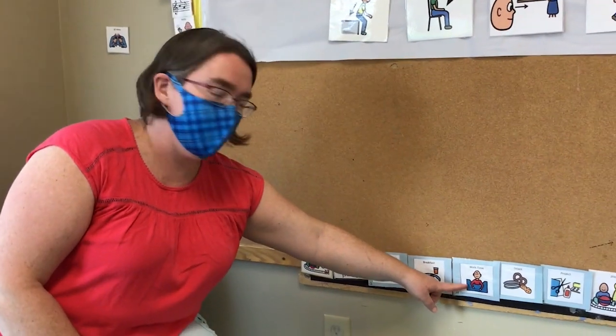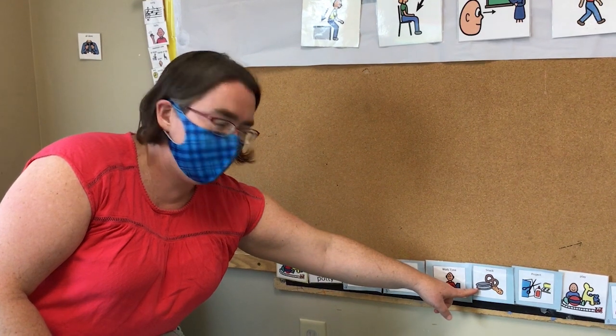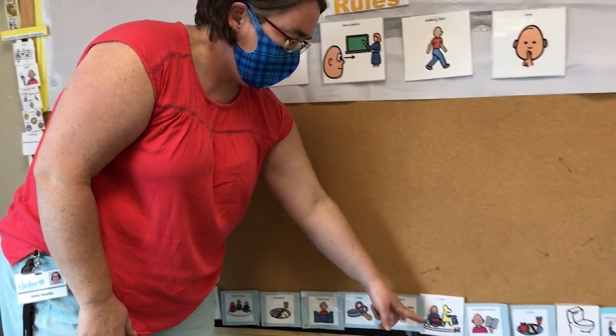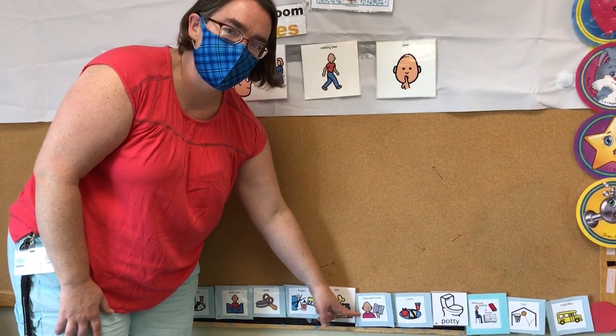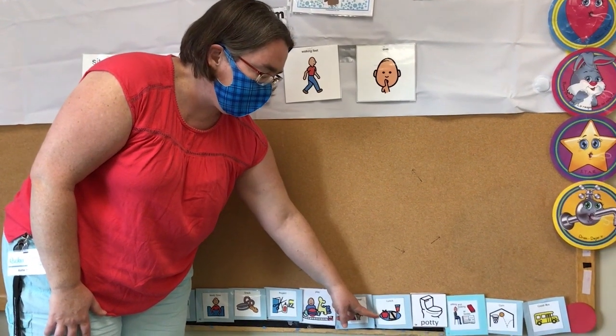Next, we do work and play. After work and play, we have snack. After snack, we do an art project. Then we get to play some more. After we play, we have a language group — we get to sing and dance more and maybe read a story. Then we eat lunch.